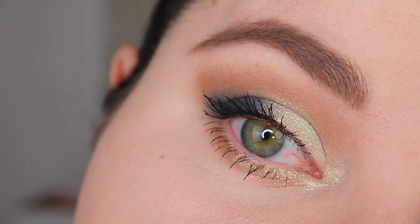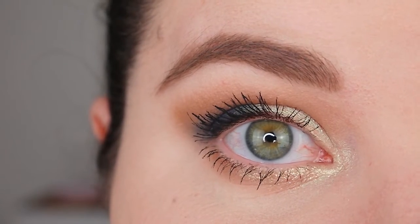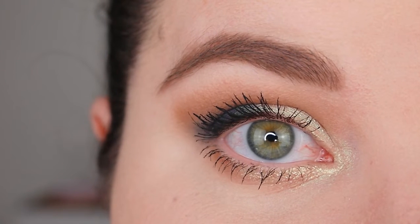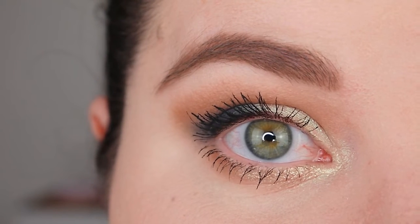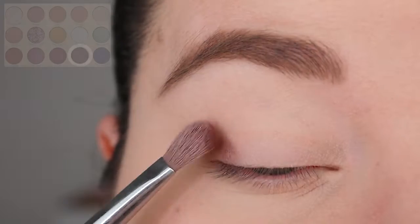This is our finished look inspired by Belle. I have to say this is my favorite look so far — I love the blue on the outer corner and the shimmer on the lid. I think it's so beautiful. Now let's continue with look number two.